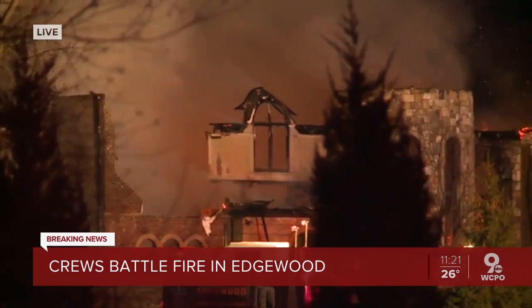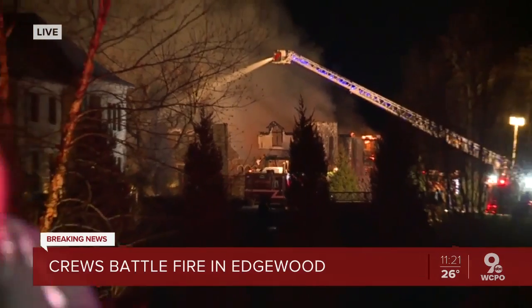We don't know what's caused this fire or if anybody was inside the house at the time, but we're definitely going to stick around and see what we can find out and update you as soon as we can. Reporting live from Edgewood, Sina Gebra Ab, WCPO 9 News.